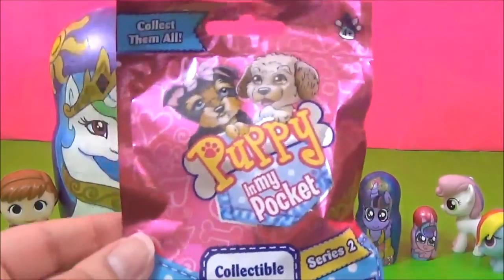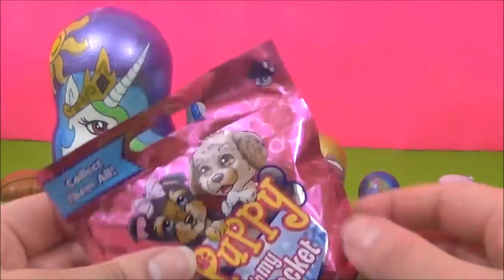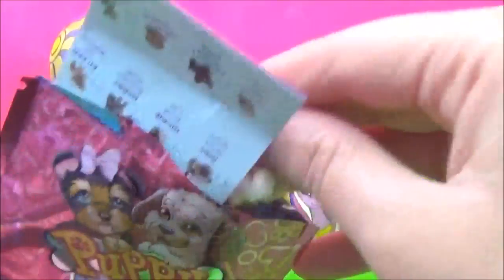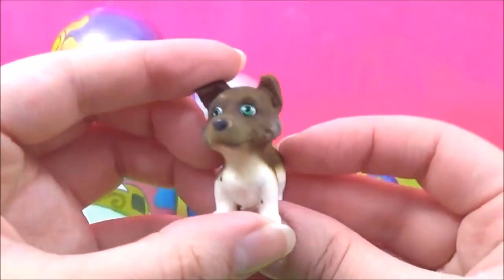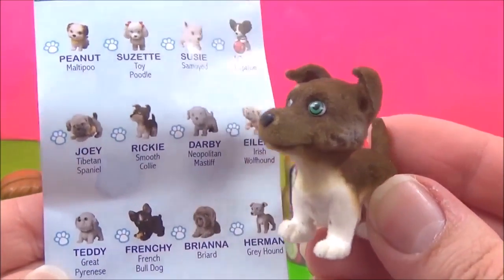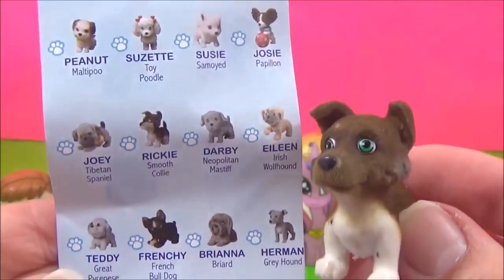The last Flurry Heart surprise is this Puppy in My Pocket. I wonder which one we get. Oh, this one is so cute! And this one is called Ricky! Alright, calm down Ricky.